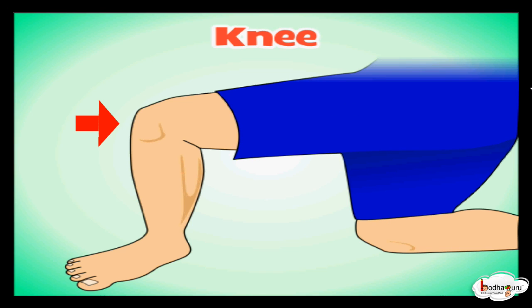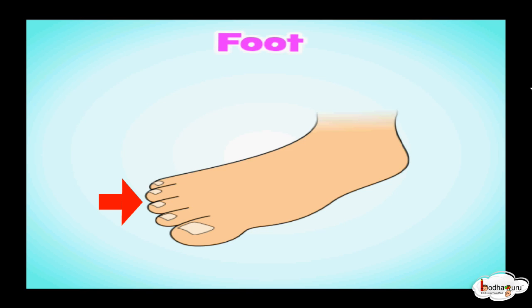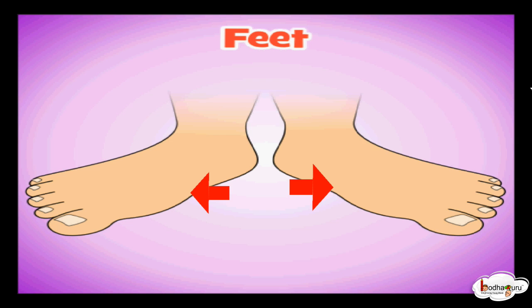This is my knee. It helps to fold my leg. This is my foot. I have toes on my foot. I have ten toes on my two feet.